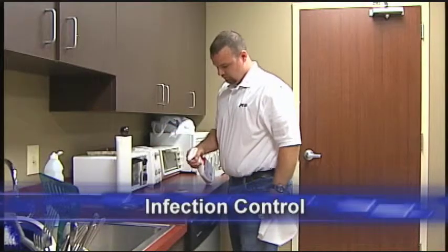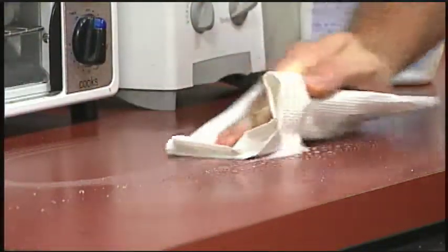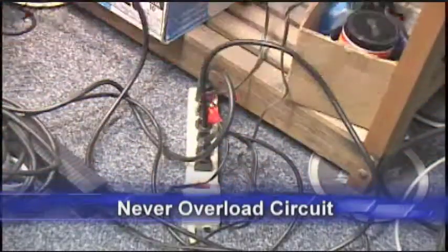Cleaning and disinfecting is also an essential safety practice to combat the spread of bacterial and viral infections. Electrical hazards in the office can include life-threatening shocks and have the potential to ignite an electrical fire. Never overload an outlet or circuit.